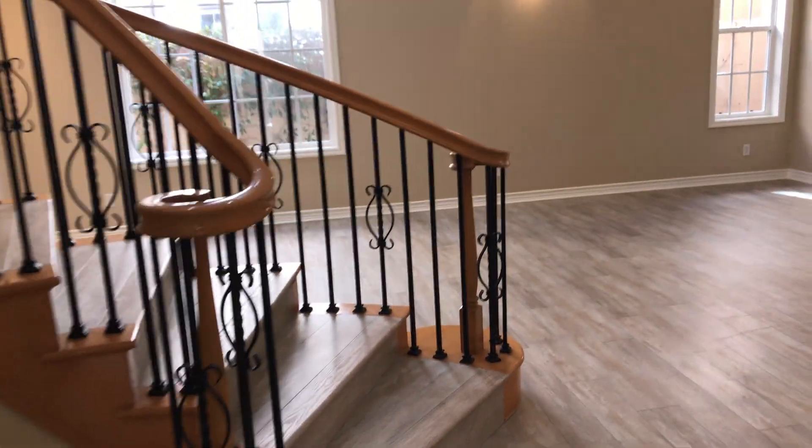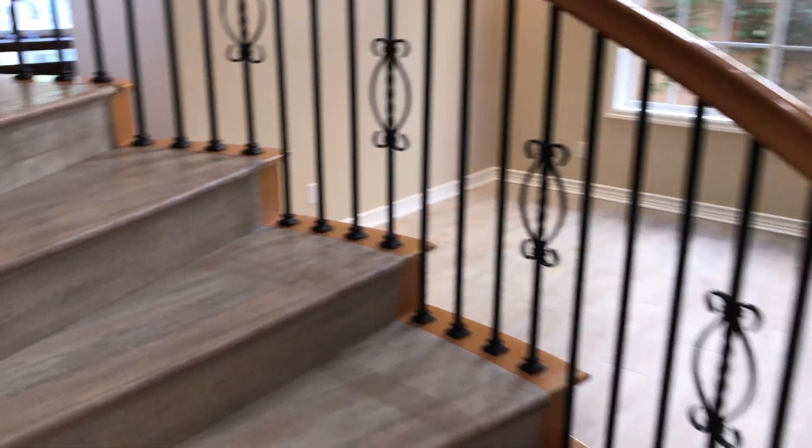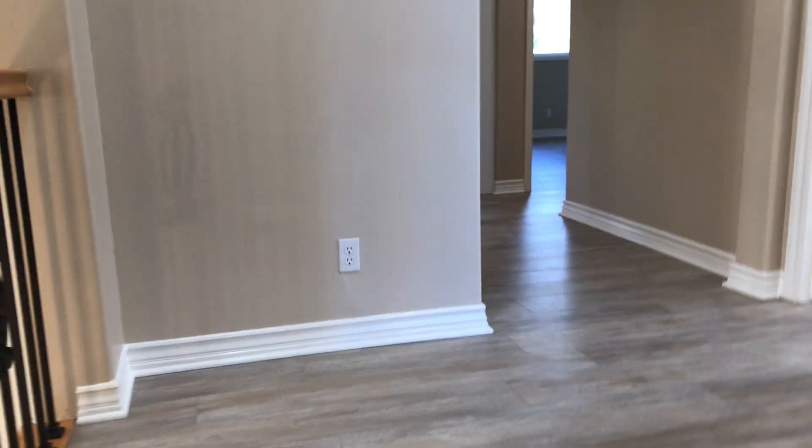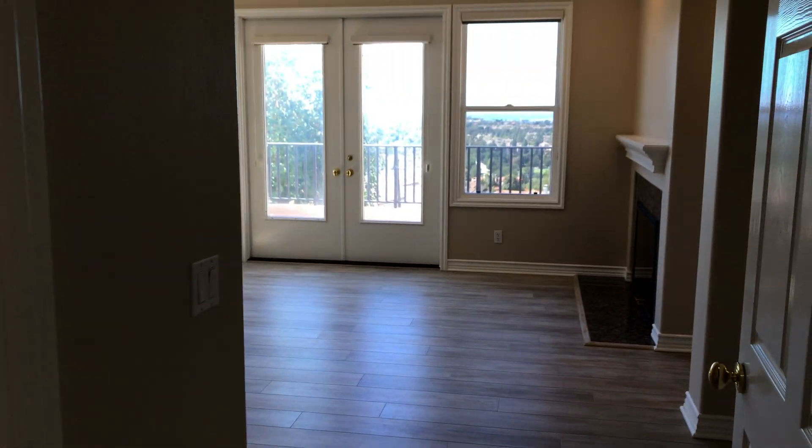Let's go ahead and head upstairs. We'll take this beautiful spiral staircase all the way up. This will be where all the remaining three bedrooms are, and there is also an office as well, along with the remaining two bathrooms.